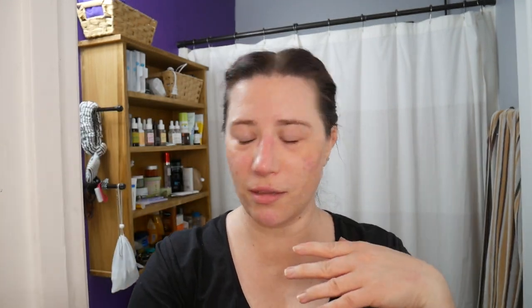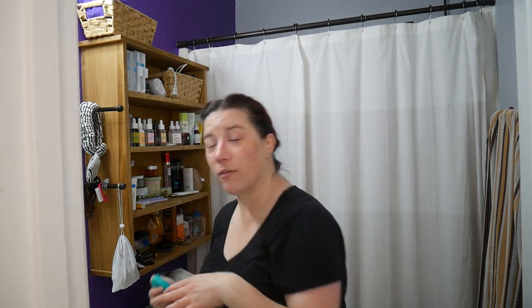Pat dry. I'm trying really hard to just pat and not rub my face — although sometimes it just feels so good. Now that my face is cleansed, I'm going to floss and brush my teeth.